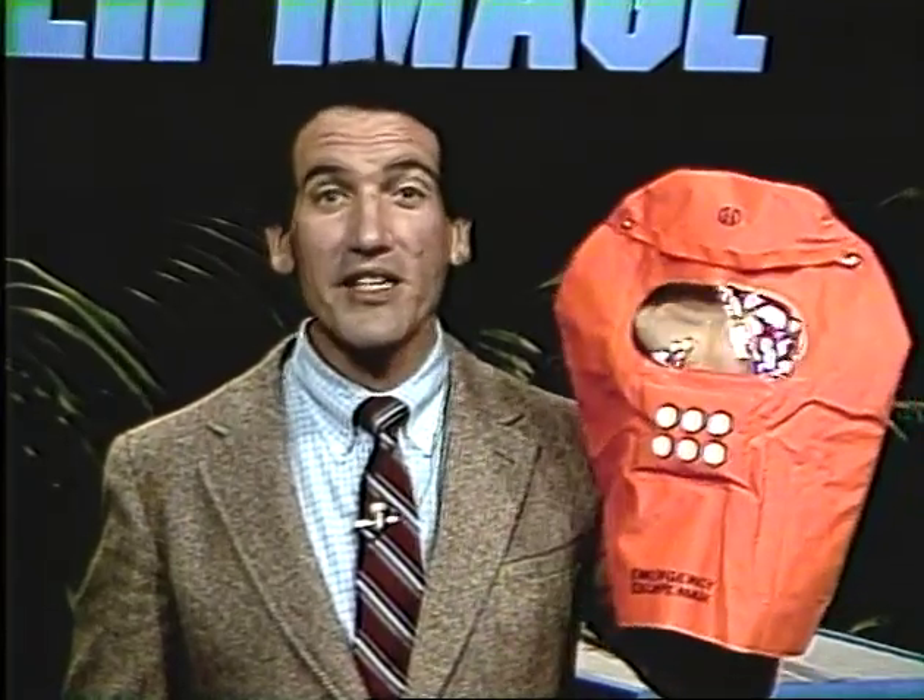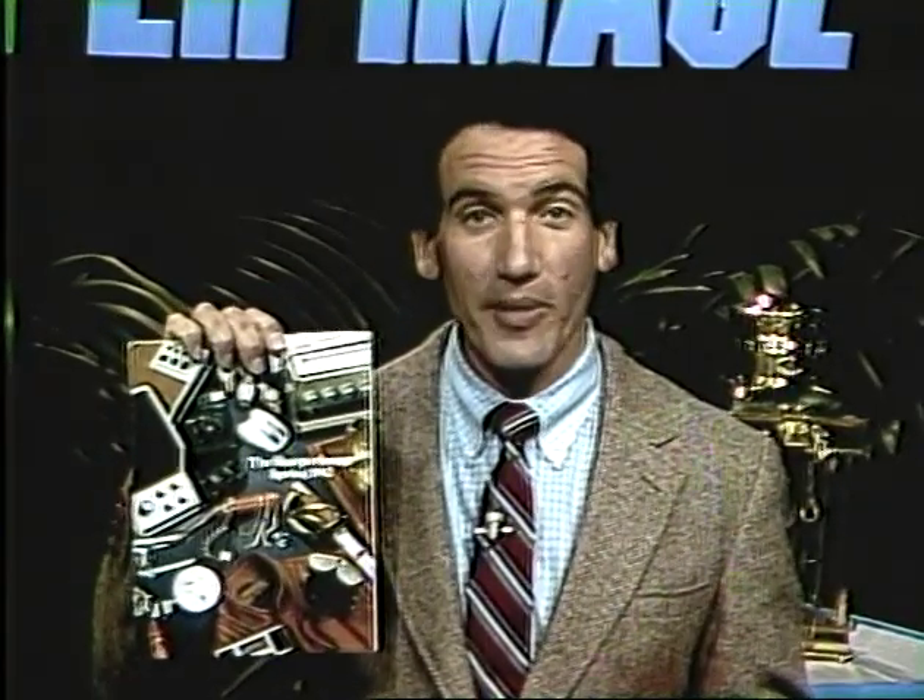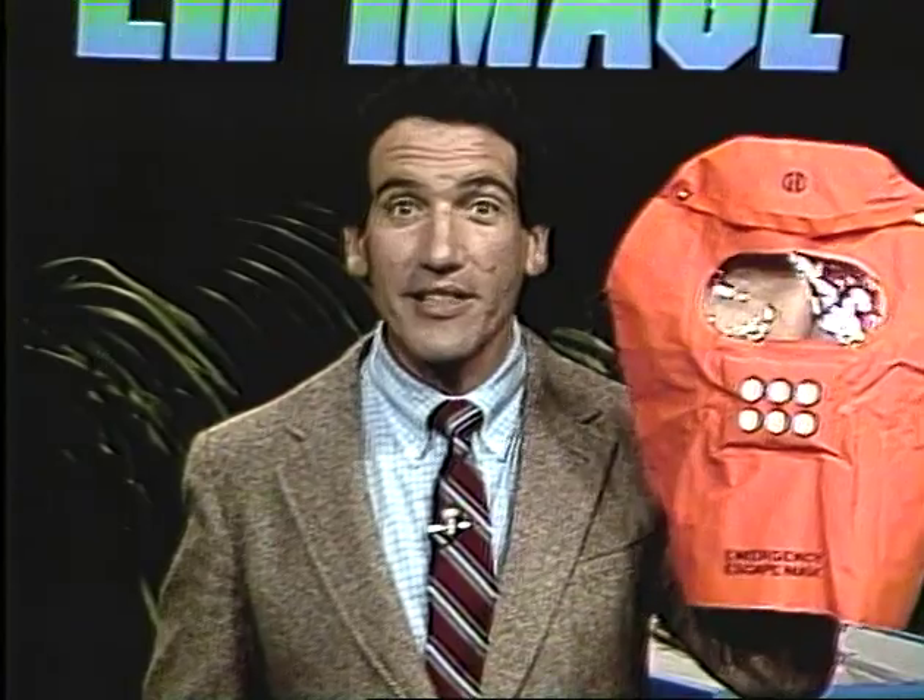Welcome back to the Sharper Image Living Catalog. This is not a Muppet — this is a mask that could save your life. I'll tell you about it in just a moment. The Sharper Image Living Catalog is the electronic version of our 56-page color catalog that comes in your mailbox every three months. On tonight's show, you'll see seven of the products from the new summer catalog, and this mask is one of them.